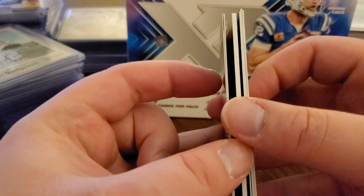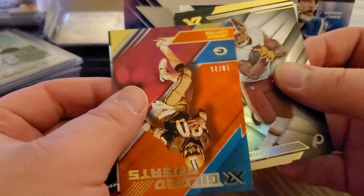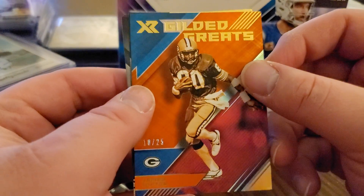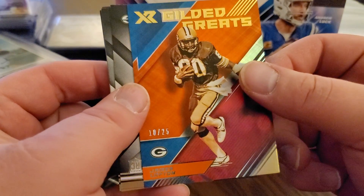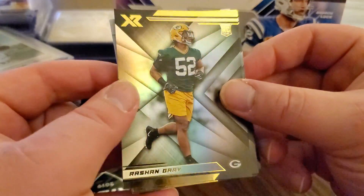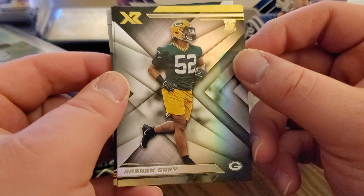We got something thick in there so we must have something hot. Got a Rashaun Gary in the back too - love that. Let's throw these out in front. Oh yeah, look at that - another Packer! James Lofton, 10 out of 25 - gilded greats. Nice little PC hit there - 10 out of 25, I like that. And we got the Rashaun Gary - still from the preseason pictures, I thought they would have gotten some game footage for a newer product.